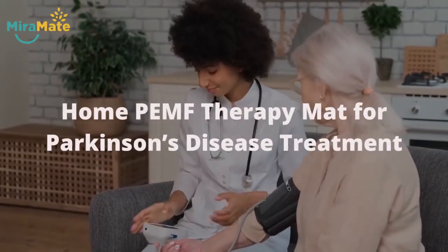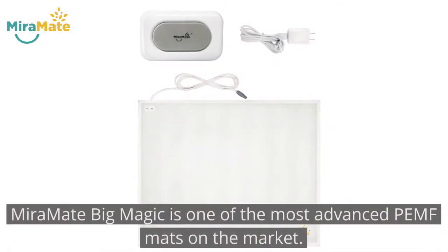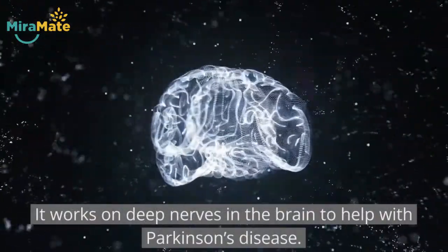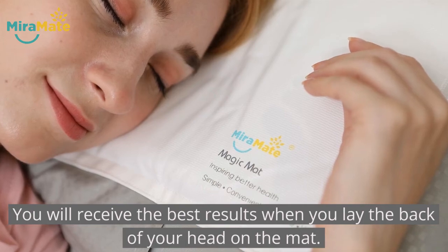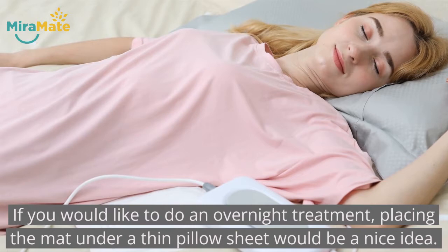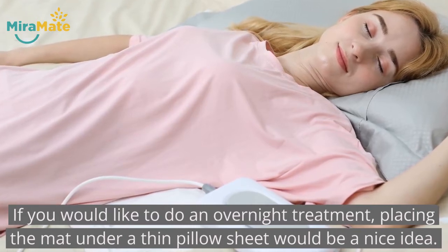Home PEMF therapy mat for Parkinson's disease treatment. MirrorMade Big Magic is one of the most advanced PEMF mats on the market. It works on deep nerves in the brain to help with Parkinson's disease. You will receive the best results when you lay the back of your head on the mat. If you would like to do an overnight treatment, placing the mat under a thin pillow sheet would be a nice idea.